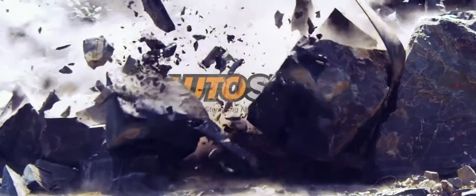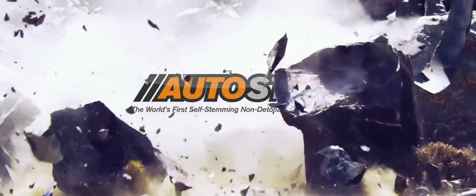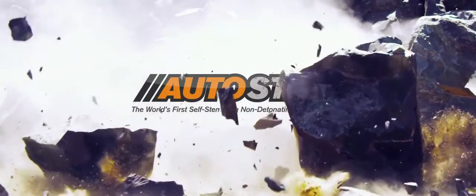Every now and then, something new changes the way things have always been done. The Autostem cartridge is one of those things. Give it a try on your rock.